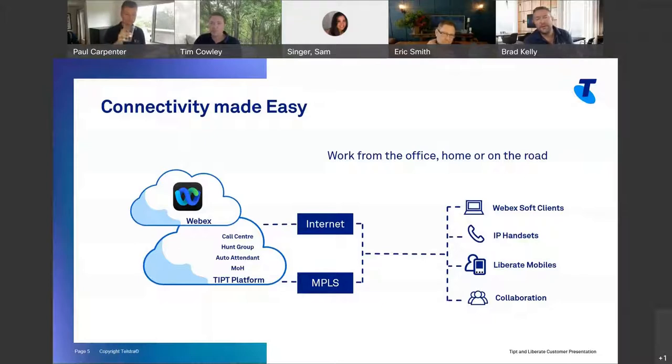I've seen a lot of people in the last 18 months pick up handsets, take them home, and have those functioning in their home office. It could also be our Liberate mobiles, and all our collaboration tools are able to access those core Tippit functions — things like hunt groups, call centers, auto attendants, music on hold — all functioning wherever you are, as long as you've got available network connectivity.